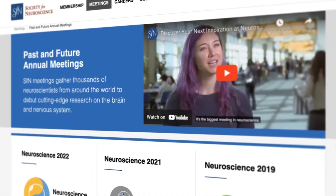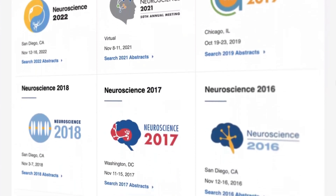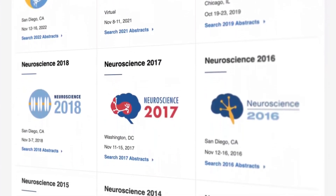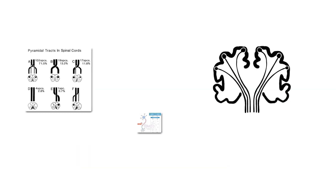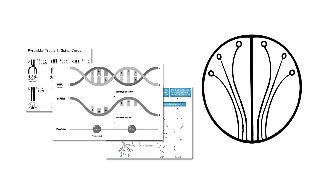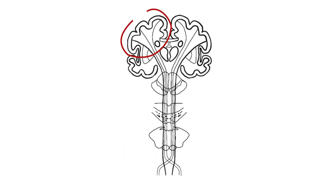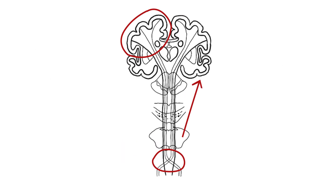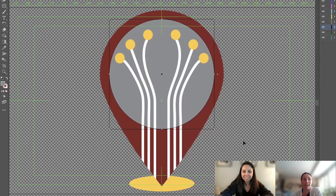For each annual meeting, SFN designers create a custom logo capturing the incoming president's specialized neuroscience research. The designers begin by studying the president's science, then create sketches aimed at visually conveying that research in a stylized yet scientifically accurate manner. These initial sketches are presented to SFN's in-house scientists, who share feedback to ensure scientific accuracy is preserved within the overall design.